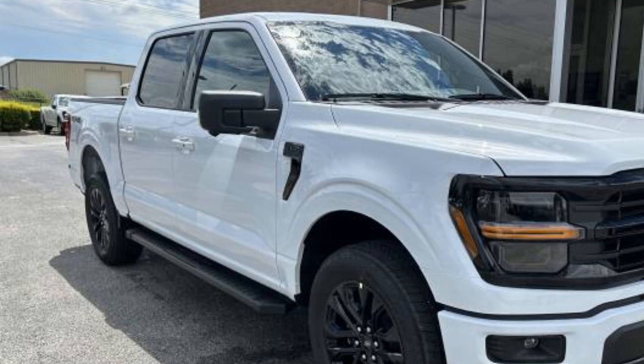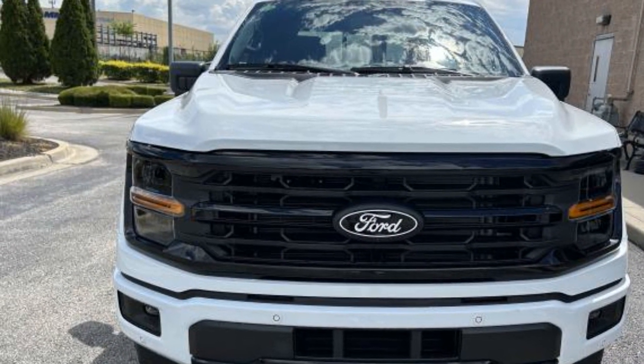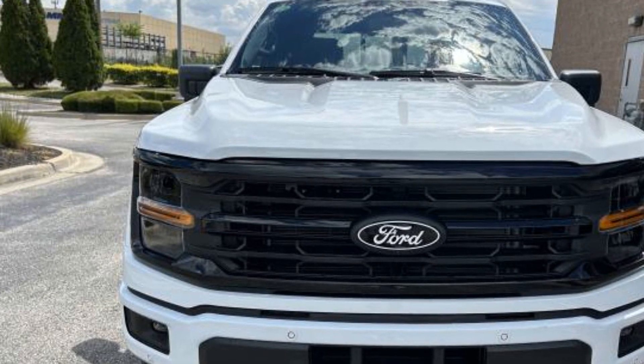Brake Assist, Chrome Wheels, Auto Climate Control. This is a top-rated dealer. Call us — we'll help you take home your favorite vehicle.